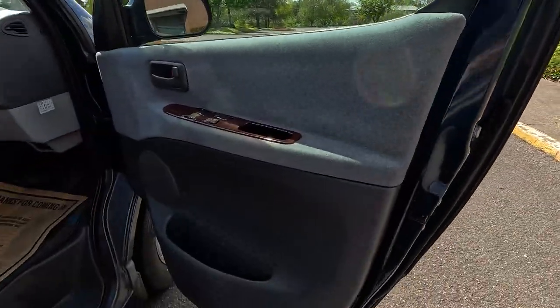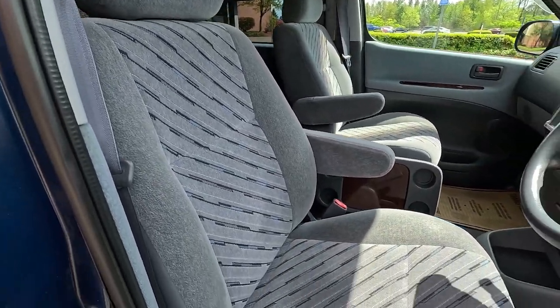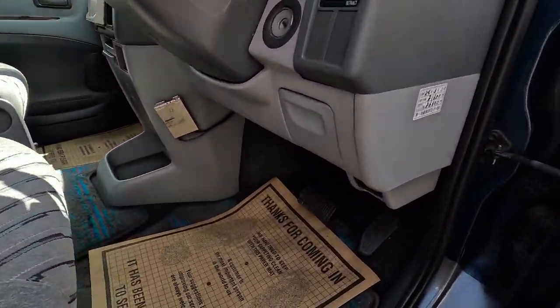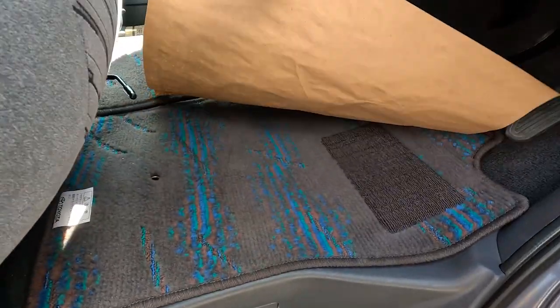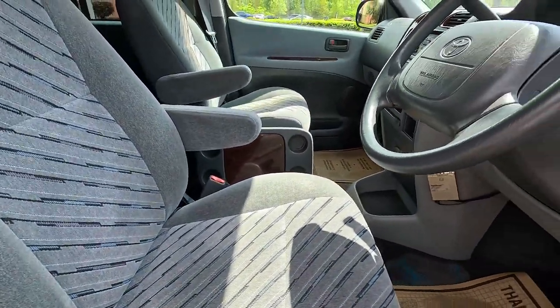Taking a look at the driver's side - really clean example. This one only has 79,000 kilometers, which is about 49,000 miles original. It doesn't show too many signs of wear - just a nice tidy rig, very unique little camping package.